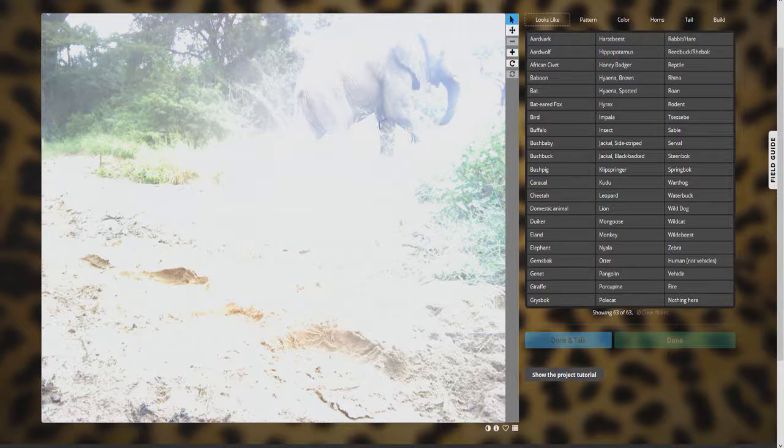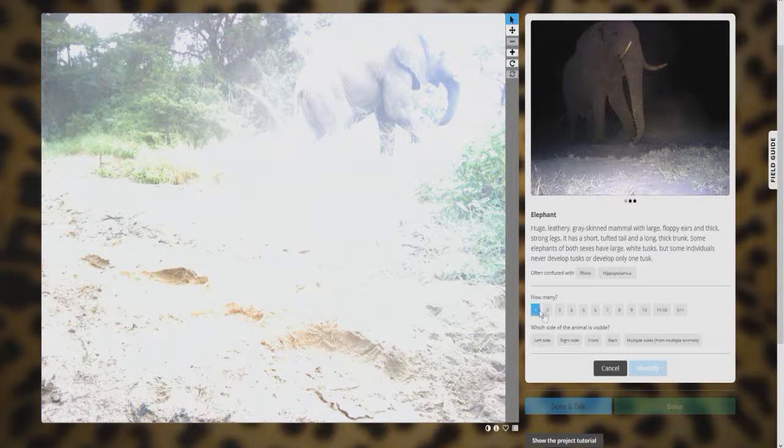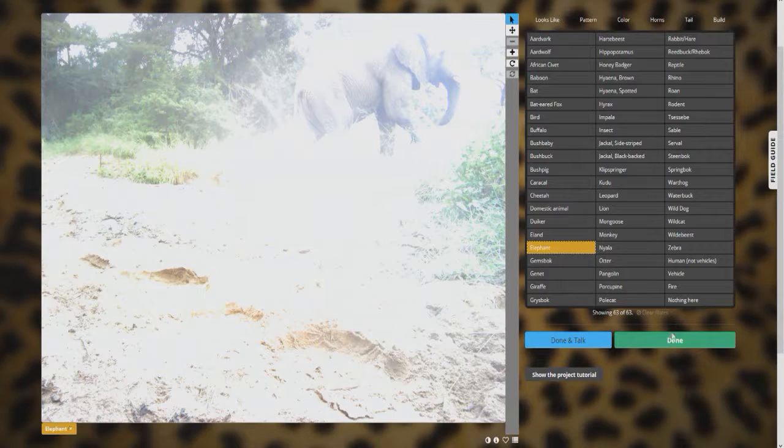Okay, here's an elephant as well. Some cameras are overexposed like this — it just happens, they have so many camera traps out they can't fix all of them. But you can still see the animal quite clearly. This is an elephant, one from the right side. Identify. Beautiful.